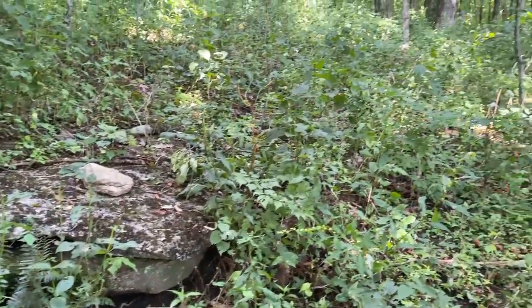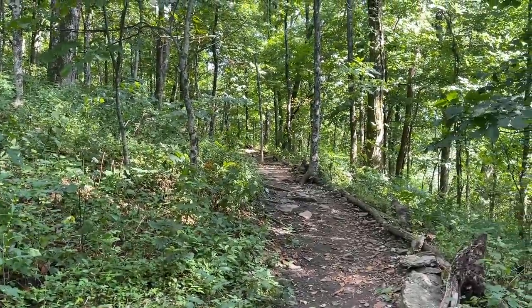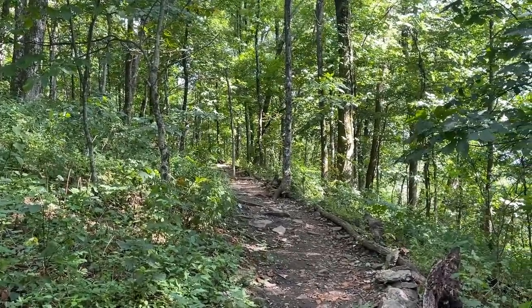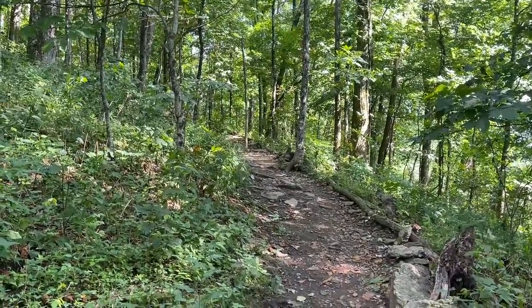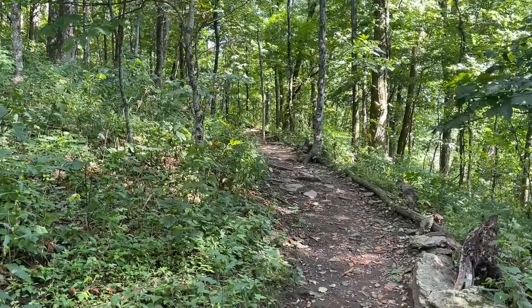We're back at it. Grabbed some lunch and we're back in a new area — no idea what to expect here. We're just going to get after it, hike up to some rocky stuff, and see if we can find some rattlesnakes.